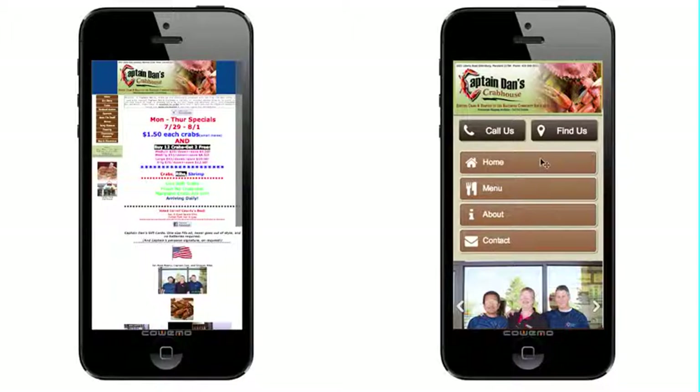I've also added two major functionality points for any of your customers searching for your website that really help them get in to eat and contact you. The first is a Call Us button — by tapping it, it calls you directly. They don't have to dial anything. The second is a Find Us button, which opens a map on their phone and shows them exactly where you're located and how to get to you.